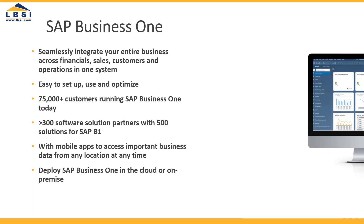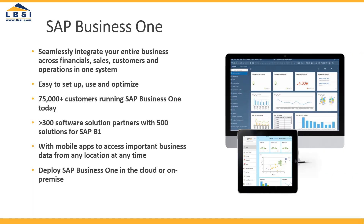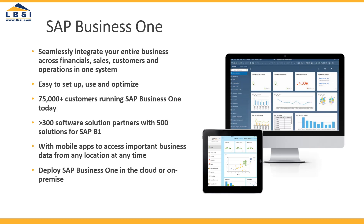What's SAP Business One? It's a business management software designed for small and mid-sized companies, used worldwide by over 75,000 customers. Let's take a look at what's included.